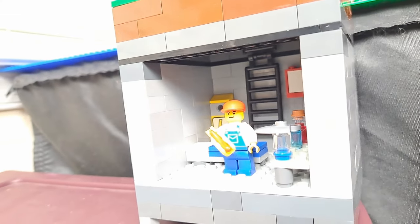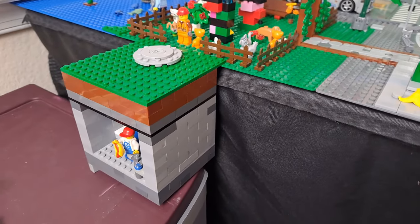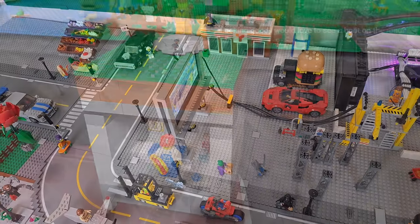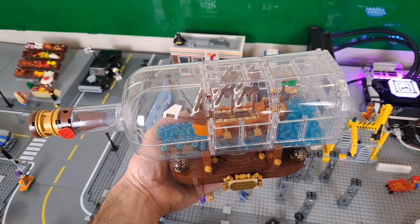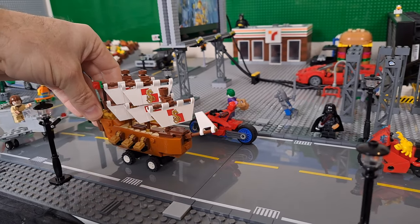Euro Design also asked for a tutorial on how to build this, so look for that in future content as well. Devin Short said he'd love to see a boat going down the road. I don't really have a boat, but I do have this ship in a bottle, so let's use it minus the bottle — add some wheels to it, now it's going down the road.